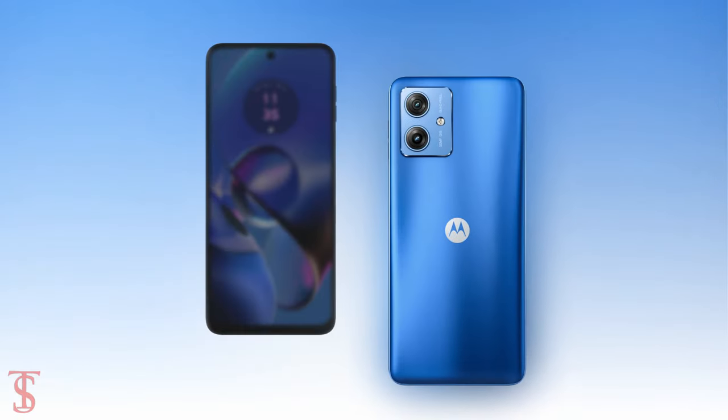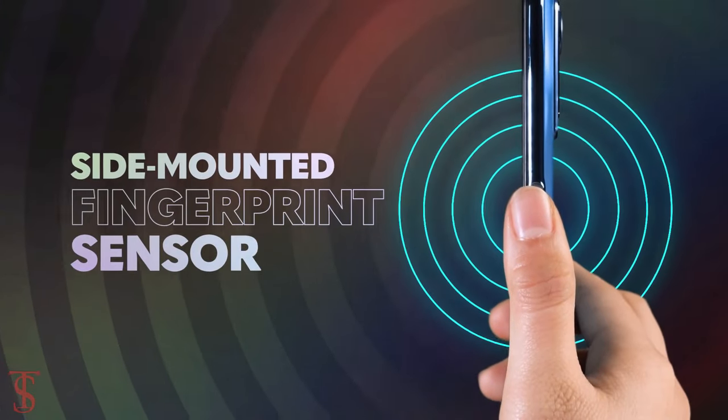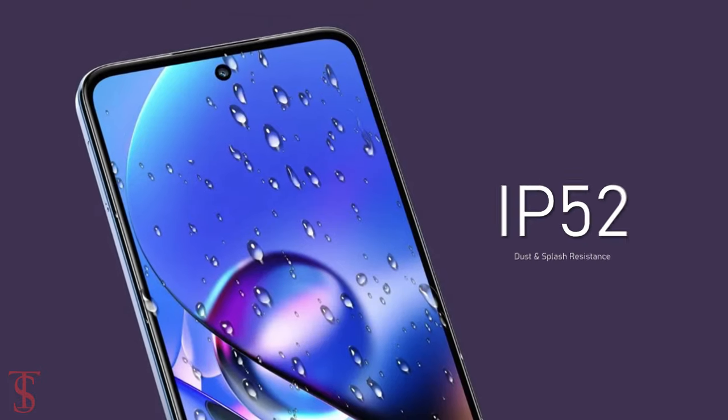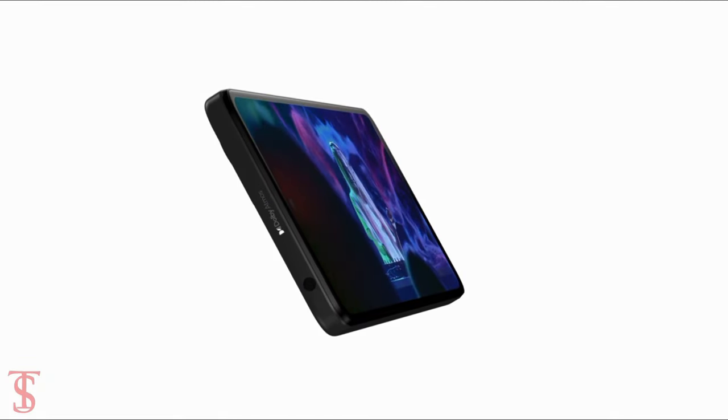Additionally, the smartphone features a side-mounted fingerprint sensor for authentication, and it is IP52 certified for dust and splash resistance. It also comes with stereo speakers powered by Dolby Atmos technology for a better audio experience.